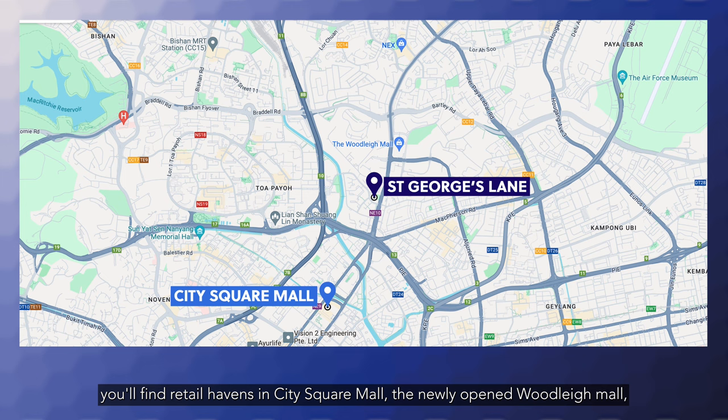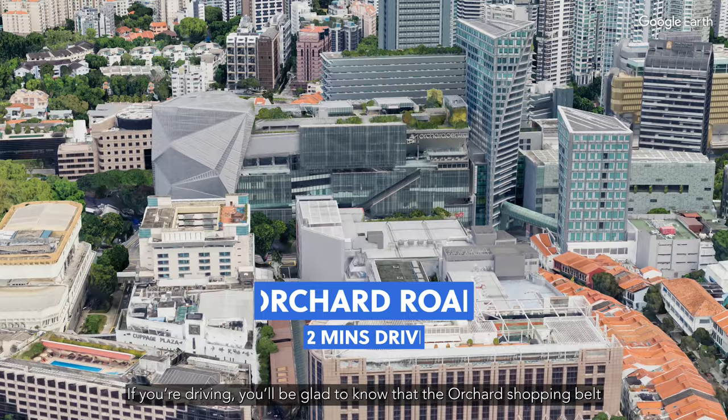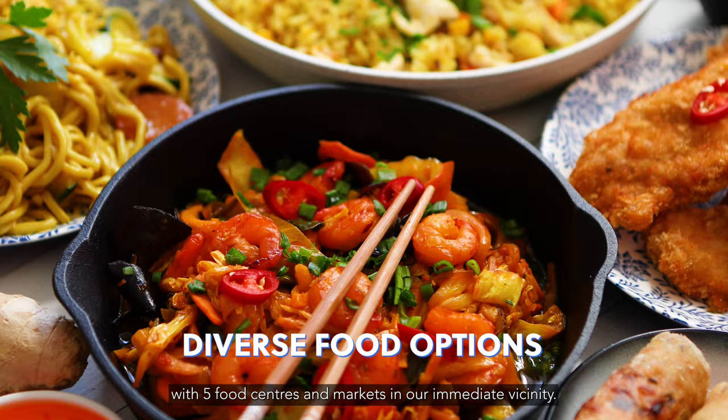Within a short distance, you'll find retail havens in City Square Mall, the newly opened Woodleigh Mall, and the ever-popular NEX Mall. They are all accessible via MRT on the Purple North East Line. If you're driving, you'll be glad to know that the Orchard Shopping Belt is also just a mere 12-minute drive away.